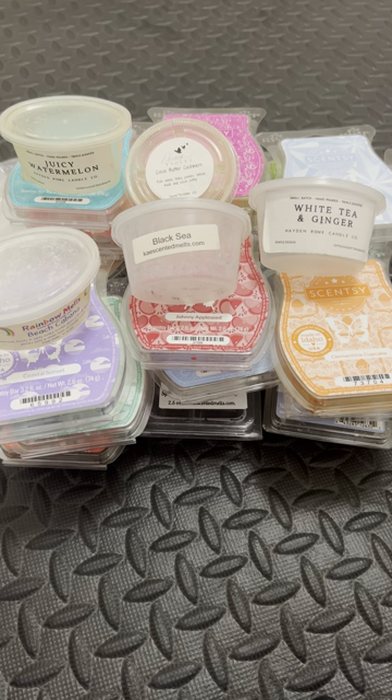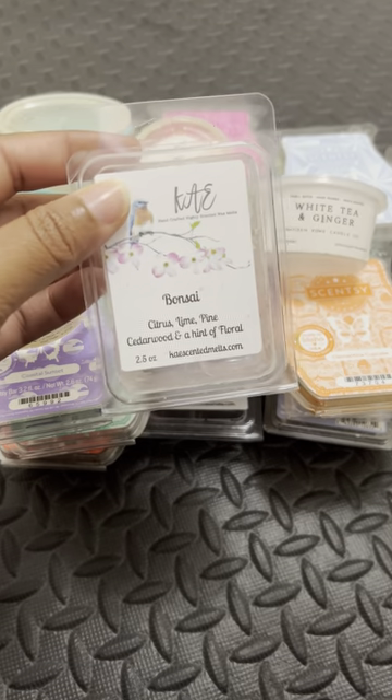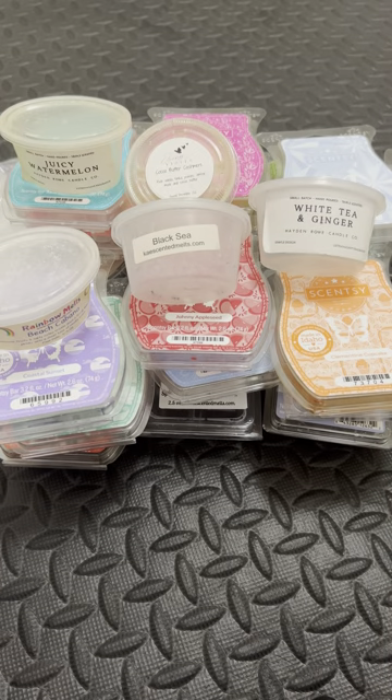I think I have my last clam, which is Bonsai from Hayden Rowe. I need some more Bonsai. Bonsai is very green — citrus, lime, pine, cedarwood, and a hint of coral. You get the citrus, you get the lime. I wouldn't say I get pine exactly — to me it's more like a pine salt type of pine. I love this one. Great for the bathroom. If you're frying foods, put it in the kitchen — it'll clear out the smell.